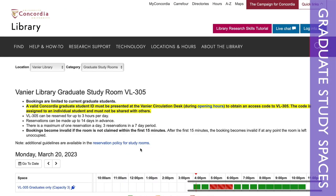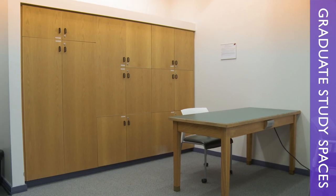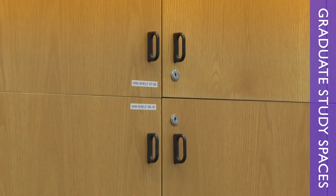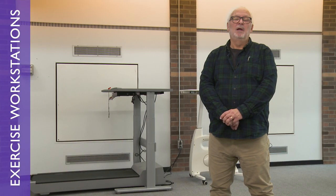We have a meeting room that you can book in advance on the library website, and a silent study room with cupboard space that you can reserve to store your library materials throughout the semester. For both rooms, you'll just need to get an access code from the circulation desk, and don't forget to bring your student ID.